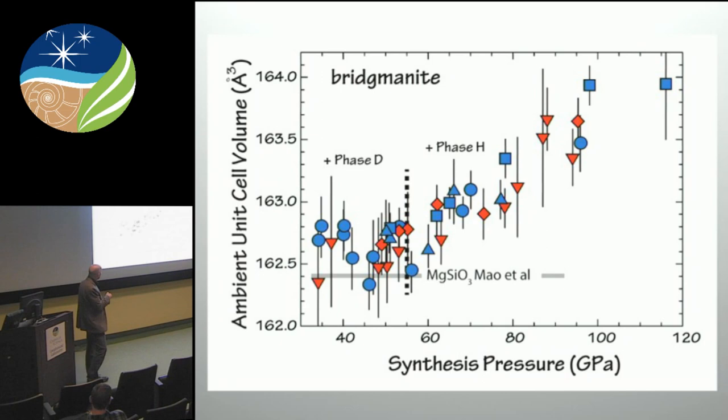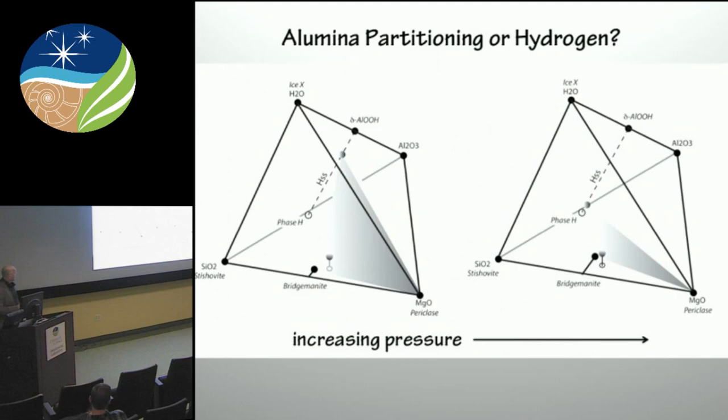One of the things that we noticed in these experiments — when we plotted the ambient unit cell volume of the bridgmanite phase as a function of its synthesis pressure — we noticed this change from when phase D is in equilibrium with it. It's very close to the MgSiO₃ value. You add alumina to bridgmanite and it inflates the ambient cell volume a bit. We thought this must reflect partitioning of alumina between these phases. But the slope is unusually high — higher than we would have predicted from our understanding of the incorporation of alumina by a charge-coupled substitution.